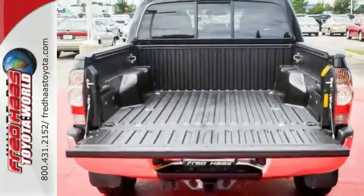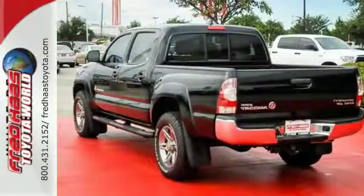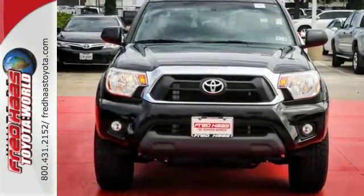It also has a deck rail system, air conditioning, and a CD player. Prepare yourself for adventure with this 2014 Tacoma. Take it for a test drive today.